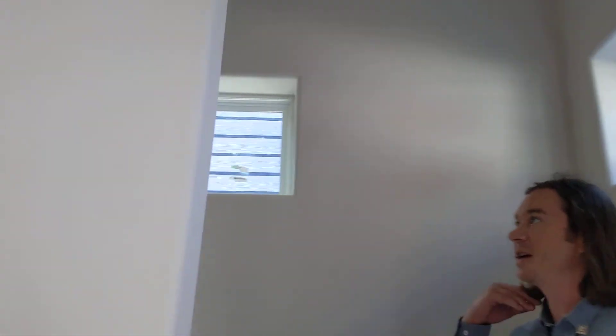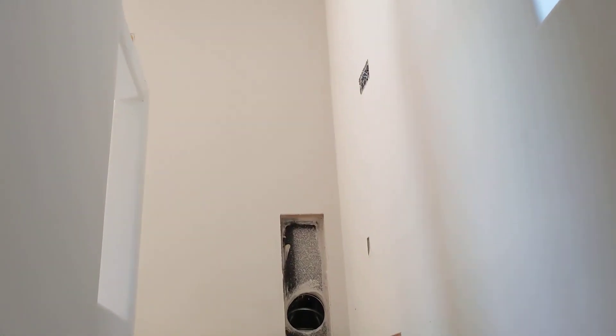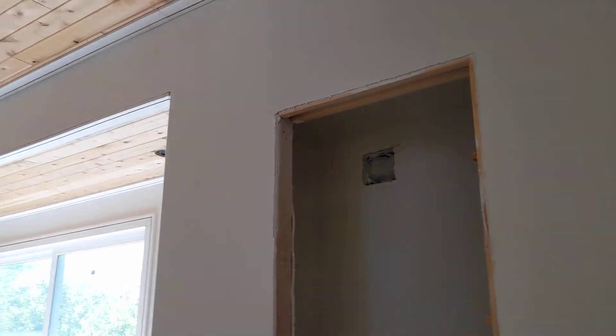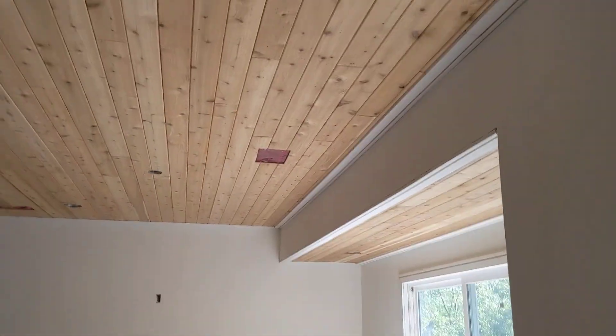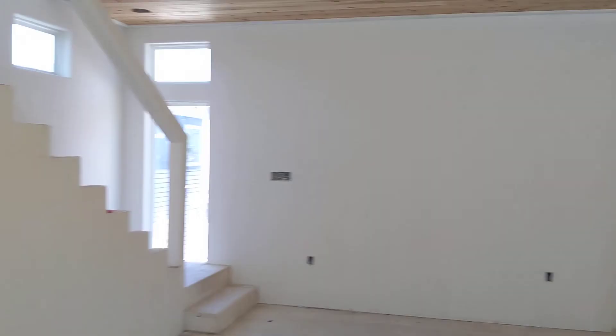I'll show you upstairs — I'm going to hustle upstairs. On the way up, you can notice that this house is not complete yet. So as Diane said, it's ready to customize, ready to finish out. And when you walk into this glorious entertainment area, you're going to see the real value of what this intelligent layout is.